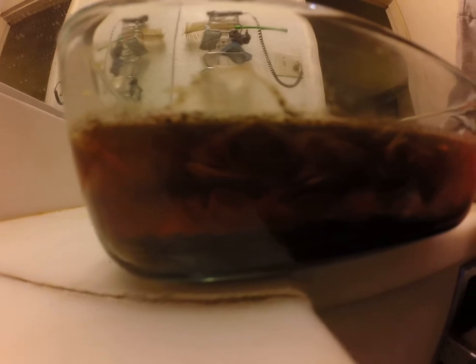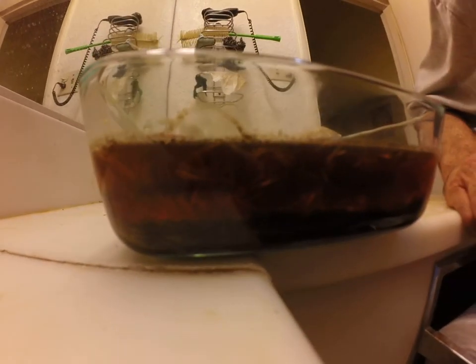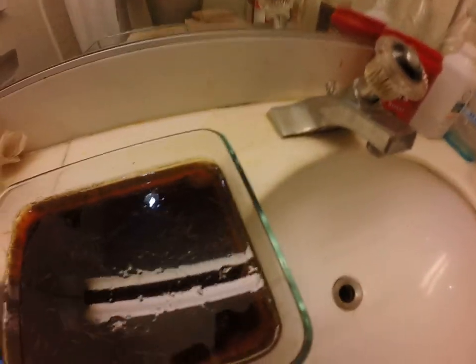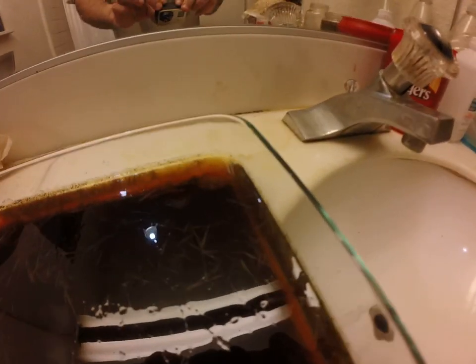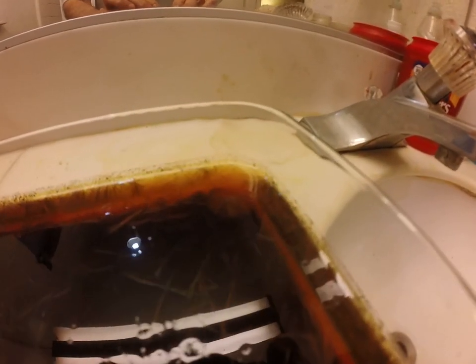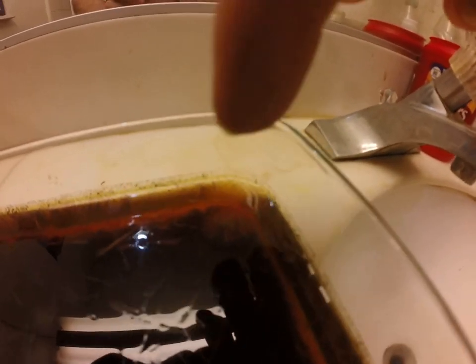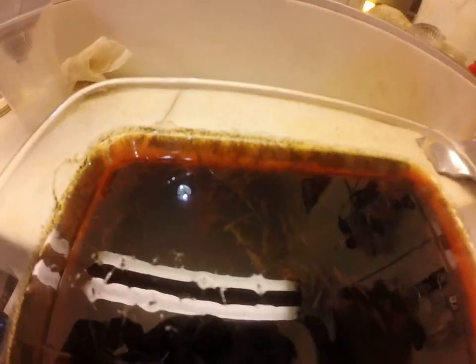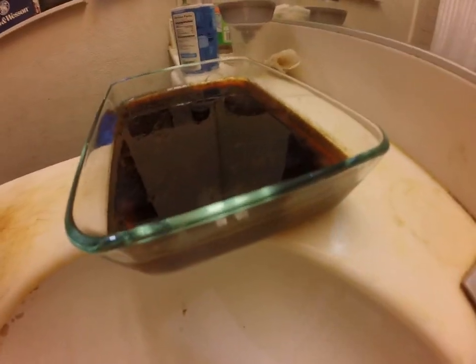Especially in this back corner — that whole back corner is just covered with fuzz. There's a fuzzy caterpillar in the corner right here, and another fuzzy caterpillar underneath.